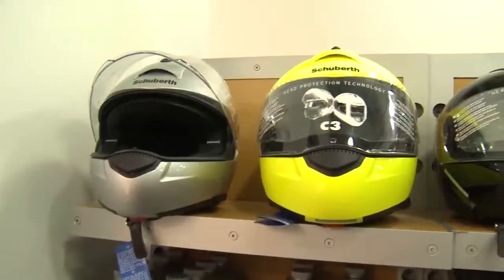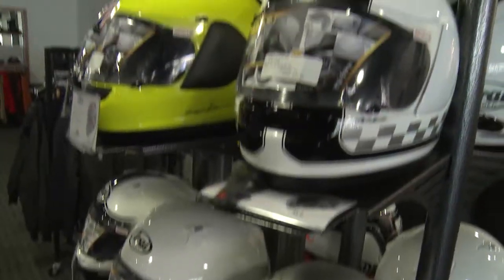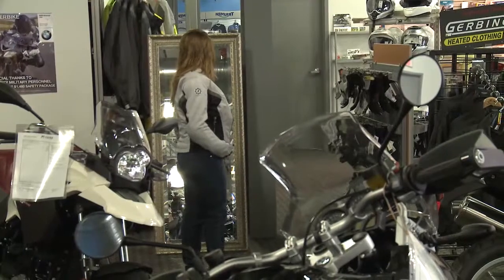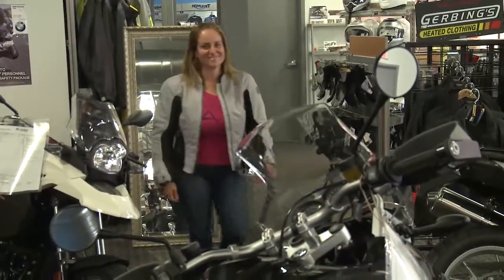Helmets — look around, we've got a ton of helmets. Schuberth, Shoei, Arai — that's particularly what we stock, mainly because of safety. There's not a single jacket in my store or a single helmet in my store that I would not put on my own head. So whether it costs $100 or it costs $600, if it doesn't pass the test of what I'd wear on a ride, I wouldn't carry it. Mark-tested and approved.